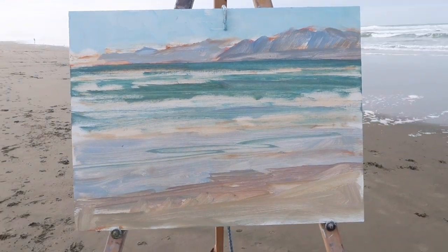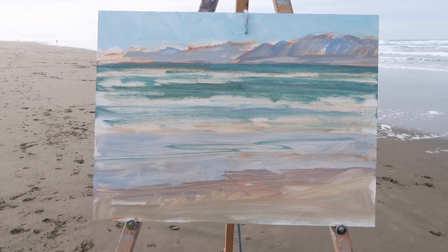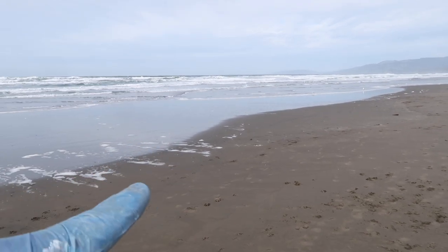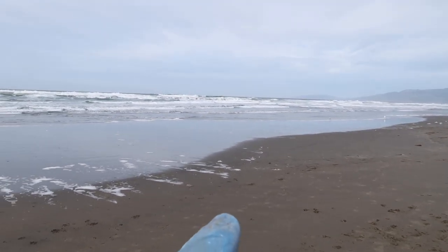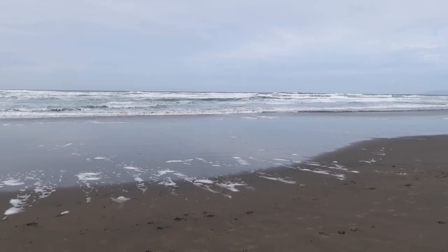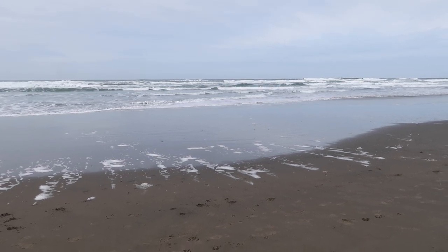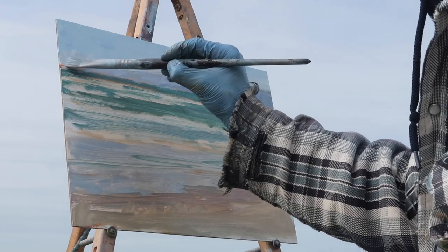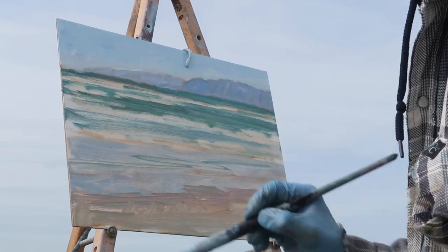Here's the rough-in — this was very quick. The first thing I want to do is get color on the panel and then I can start adjusting from there. The thing I'm most attracted to is this wet sand here, so I'm going to concentrate on the value shift between the wet sand and the dry sand, and also trying to get some of these nice blue-greens out in the ocean. But there's not a real organized wave pattern because it's like onshore and super windy.